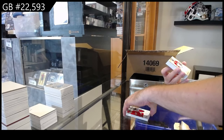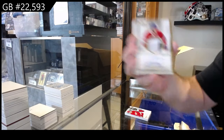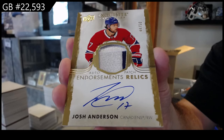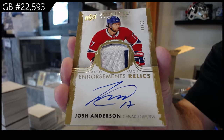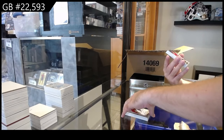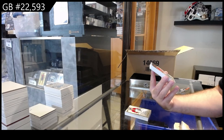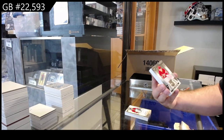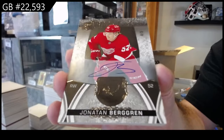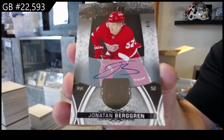For the Montreal Canadiens, an auto endorsements relic — this is 2022-23 — Josh Anderson. A nice auto endorsement relic numbered to 50 — Josh Anderson. That's a nice one. Number four of five — Class of 2023 auto, Berggren. Four of five for the Red Wings, Berggren. You got your own little mini Berggren piece.